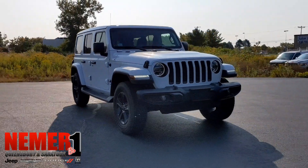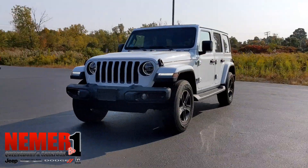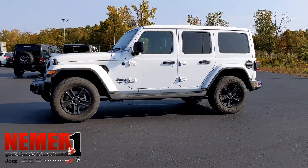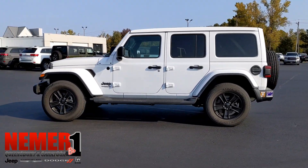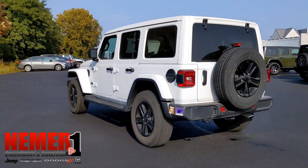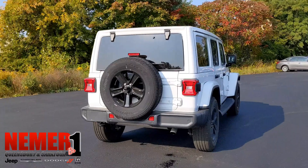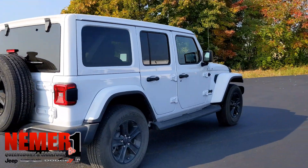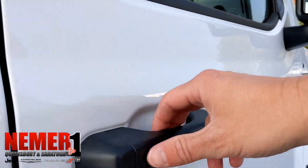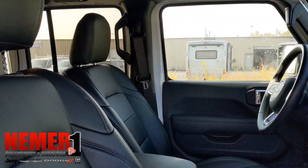Thanks for taking a look at the newest addition to our pre-owned lot. This is a 2020 pre-owned Jeep Wrangler Unlimited Sahara Edition, and this has the Sky One-Touch Power Top. If you haven't seen this yet, it's really great. If you've ever had a hard top Jeep and you don't like having to take the panels off or take the roof off to get that open-air feel, this solves that problem — I'll show it to you in just a minute.